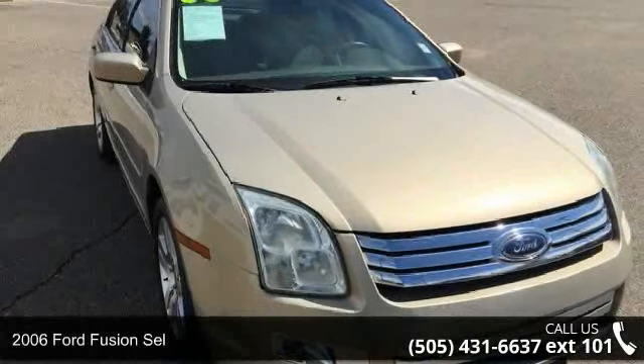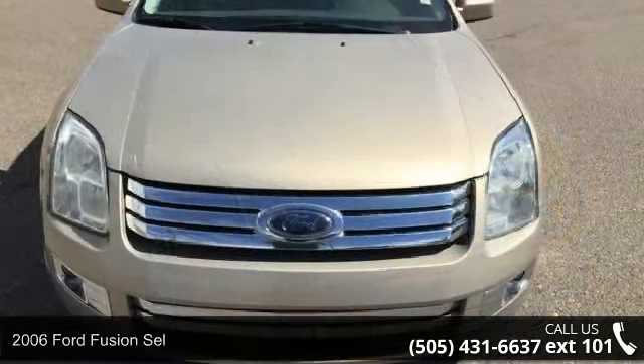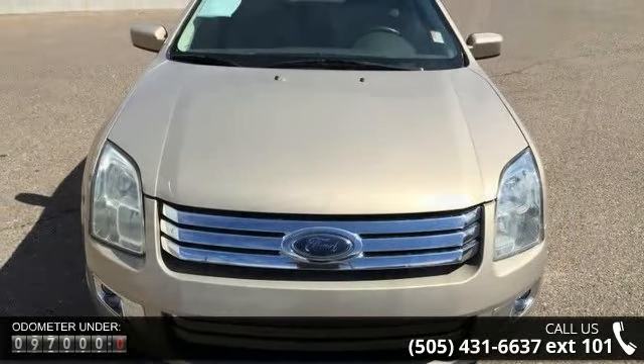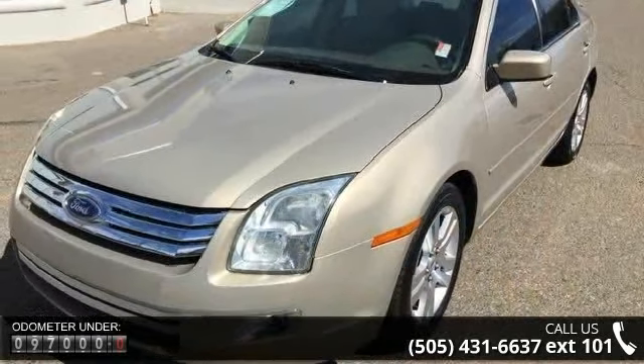Check out this 2006 Ford Fusion SEL. If you are looking for an automobile with great features, look no further. This vehicle comes with a reliable six-cylinder engine connected to a smooth-shifting automatic transmission.